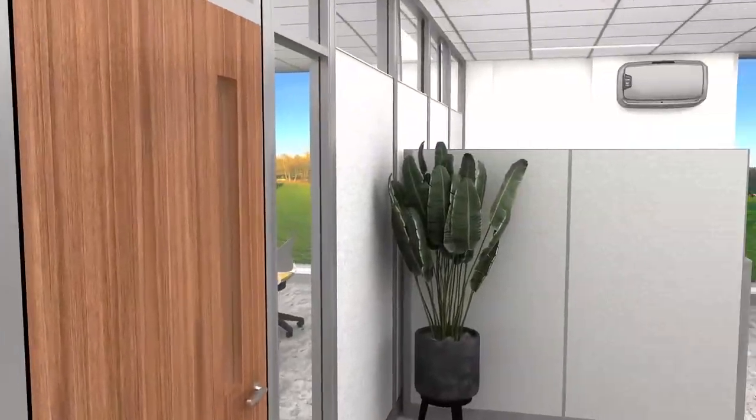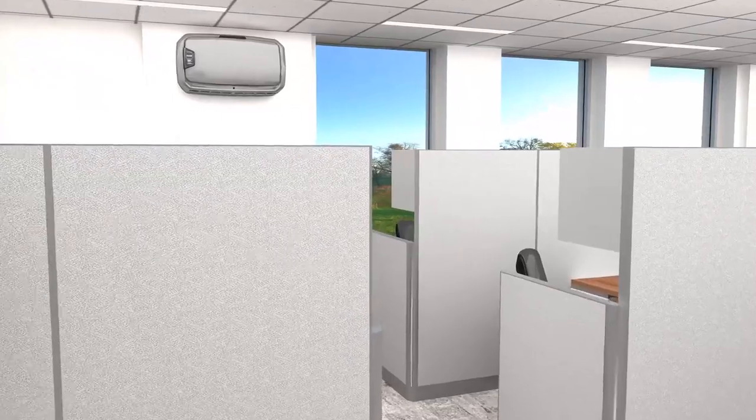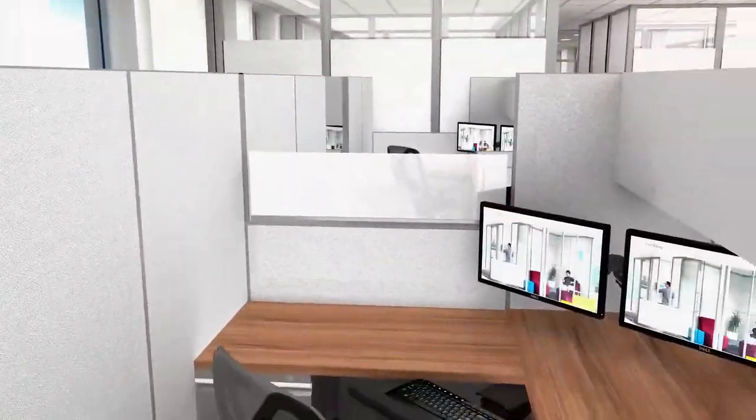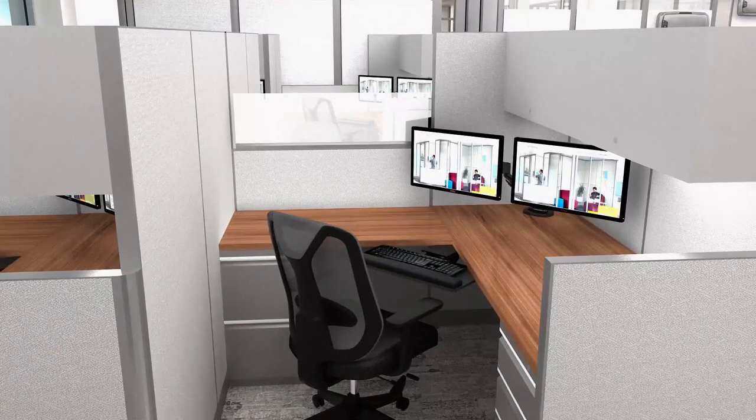This Choices system installation creates focused space to support task-intensive work. Panels create privacy while transparent screens let the light shine in. Pack filing and storage affords efficient paper management.